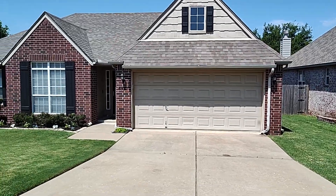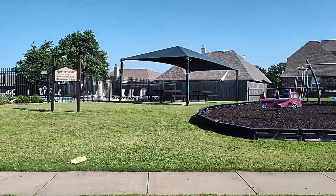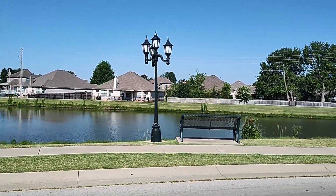Welcome to this new listing in New Bedford. One of the things I absolutely love about this neighborhood is the fact that it has two community pools, walking trails, a stocked fishing pond, as well as a clubhouse.